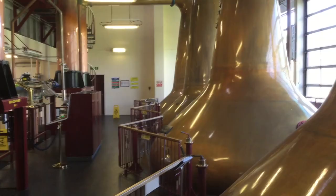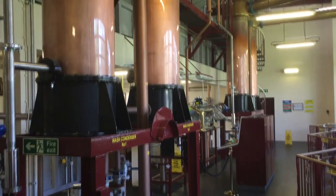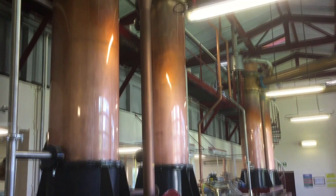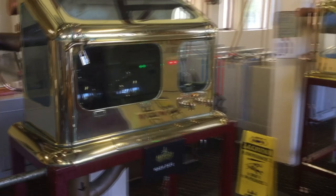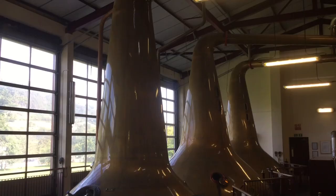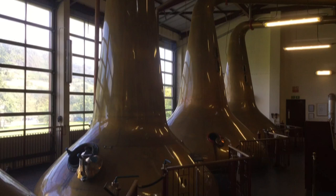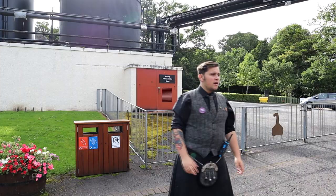Aberfeldy's visitor centre is award-winning and attracts many visitors each year. The distillery has a capacity of 3.4 million litres per annum. They utilise a 7.5 ton stainless steel mash tun, 8 larch washbacks and 3 stainless steel washbacks, with an average fermentation time of around 70 hours and 4 stills. Their stills are a little unusual as they utilise a spiralised heating element rather than the more common cylindrical design. The spirit is then cooled using tube and shell condensers.